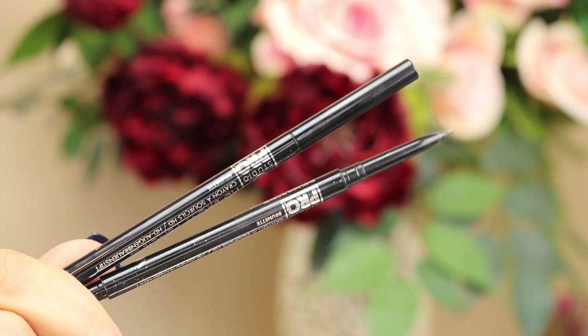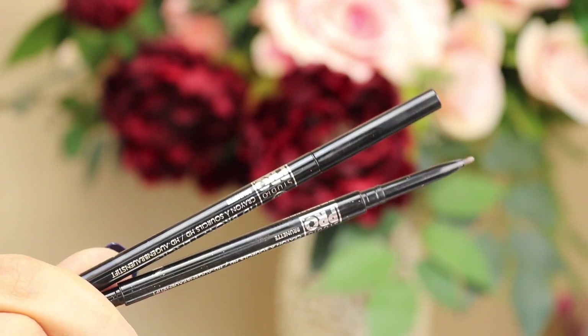Alright guys, we're going to jump straight into the video. As you can see I already have the base of my makeup done - foundation, concealer, powder, bronzer, blush, and highlight. The only thing missing is the brows. For brows, I purchased two of these BH Studio Pro HD brow pencils. I heard someone say it was a very similar formula to my ride-or-die, the NYX micro brow pencil, so I figured it was the perfect time to try these.